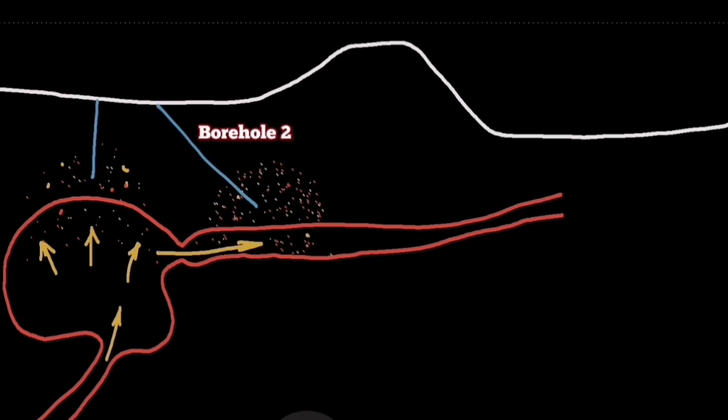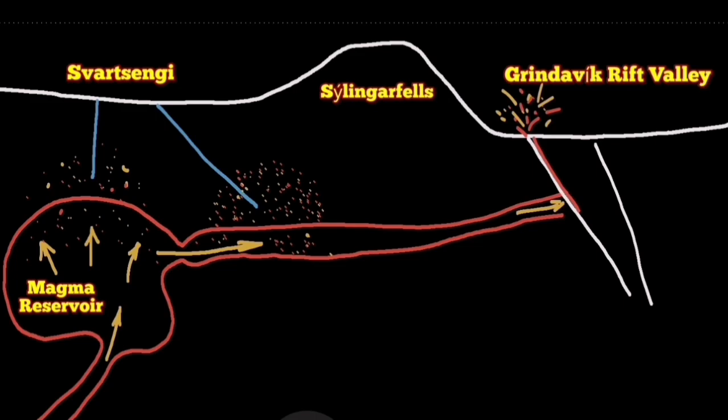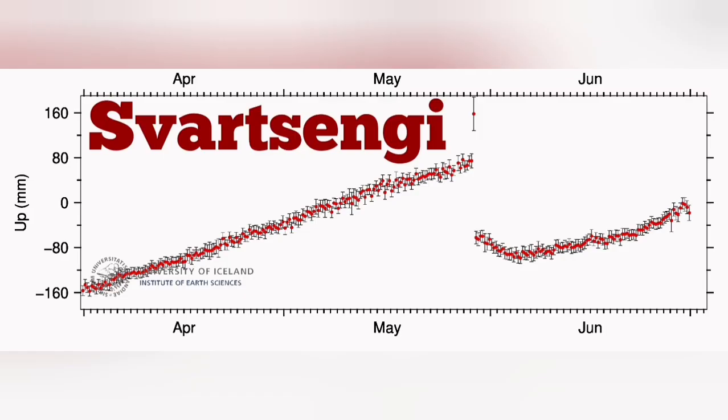We can see when it is coming through our boreholes in the Svartsengi geothermal power plant — the increase in the gas level shows us where it is coming. We also have GPS stations around the area.